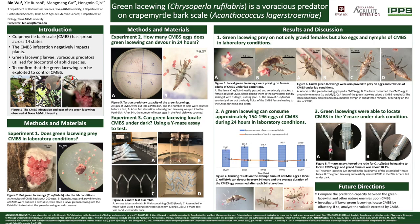Interestingly, we found that 78.1% of larval green lacewings were able to locate crape myrtle bark scale in the Y-tube olfactometer assay. So, in this study, we confirmed that the green lacewing is a voracious predator on crape myrtle bark scale.